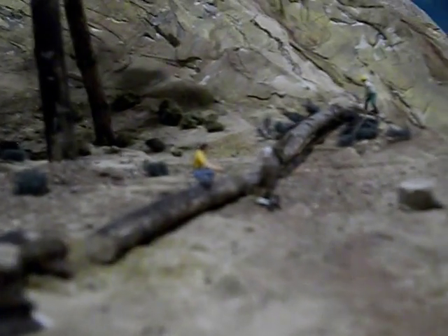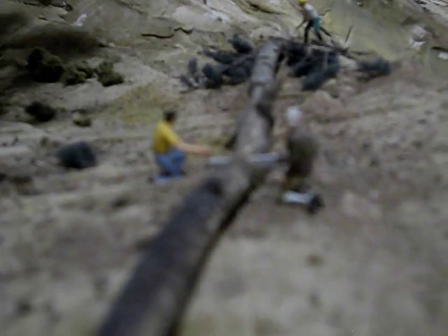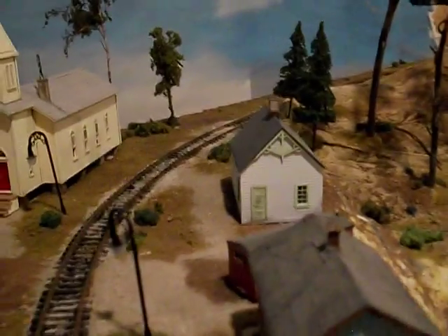In the background here we have the men that are bucking the tree, and behind that is the swamper that's cutting off the branches. Here we have the white pine forest, with a few fir trees mixed in here and there. Then here's another small settlement area.